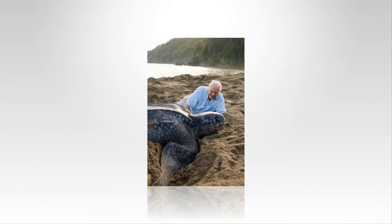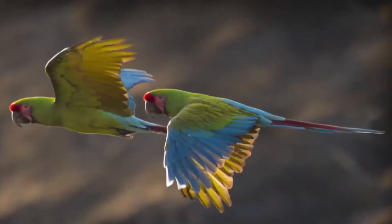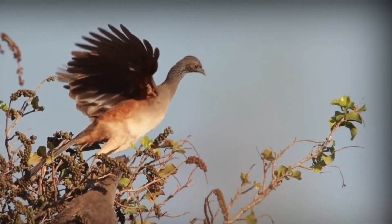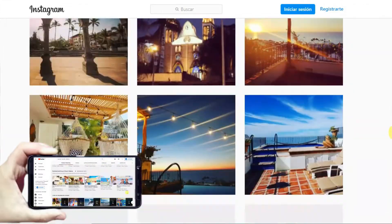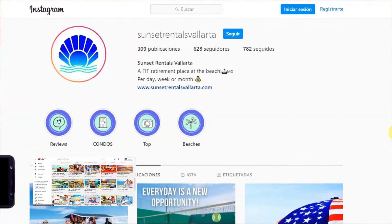Now we hope you are inspired to visit Mexico and the diverse ecosystems it has to offer. Don't forget to share this video with your friends and follow us on social media to learn new things about Mexico. See you in the next video! Thanks for watching! Bye!